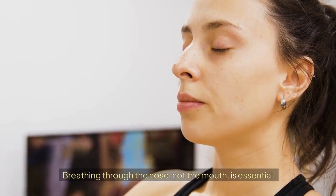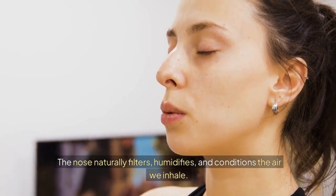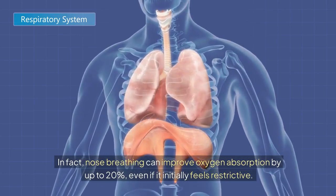Breathing through the nose, not the mouth, is essential. The nose naturally filters, humidifies, and conditions the air we inhale. In fact, nose breathing can improve oxygen absorption by up to 20%, even if it initially feels restrictive.